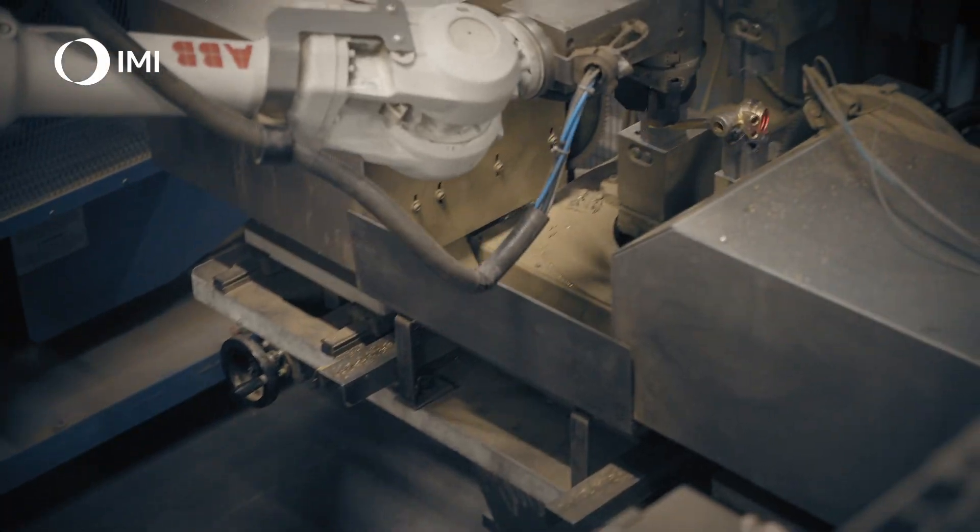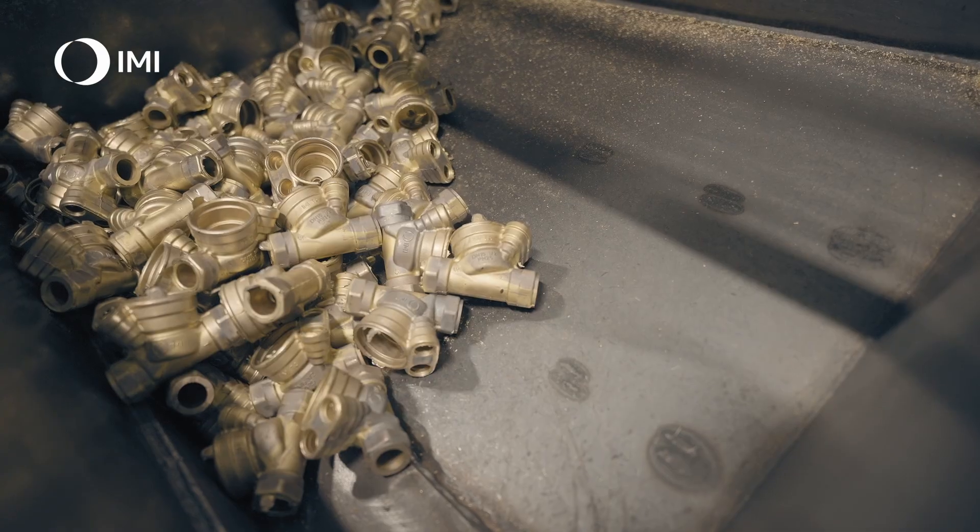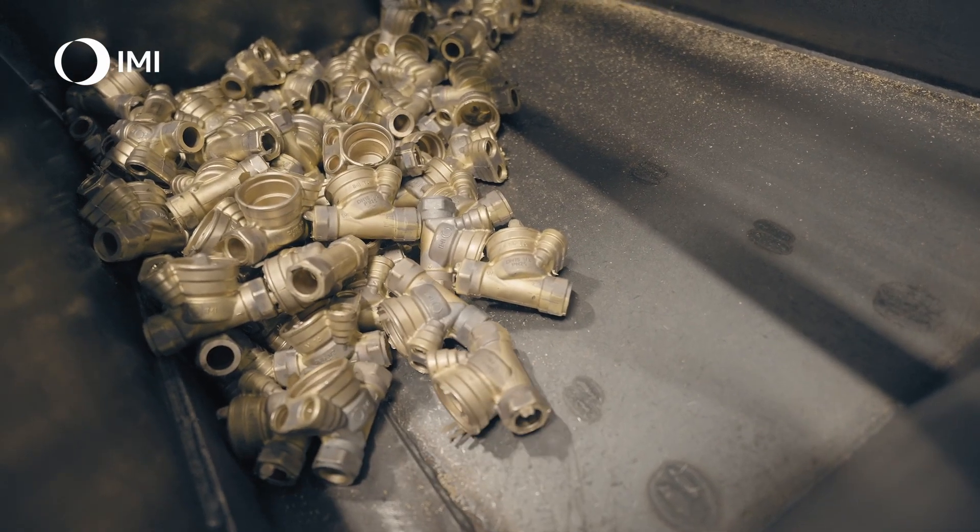Not only are the products designed to be future-proof, but the process also supports our commitment to a better world. By investing in our manufacturing facilities, we increase efficiency and decrease lead time of products while maintaining the quality we are known for. We ensure IMI is a partner that provides valuable solutions that will make a lasting impact on your system.